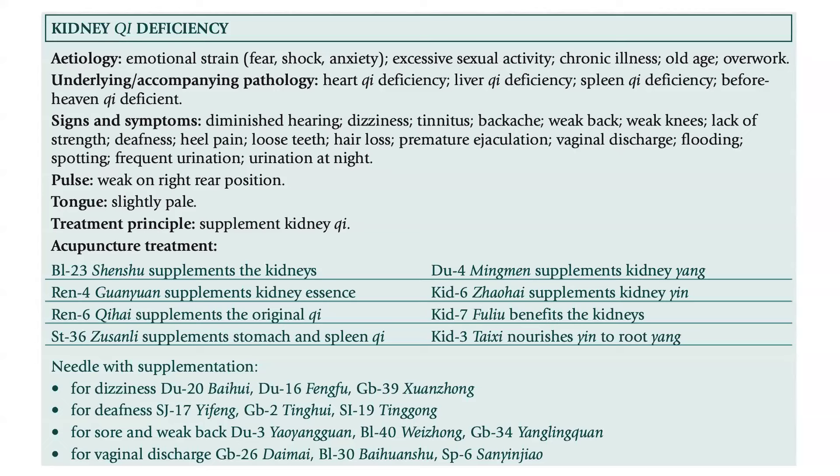For deafness, add SJ 17, GB 2, and SI 19. For sore and weak back, add DU 3, Bladder 40, and GB 34. For vaginal discharge, add GB 26, Bladder 30, and Spleen 6.